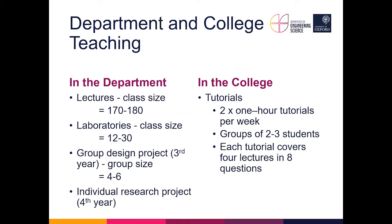Regarding teaching: students come to lectures, and in the first couple of years the class size will be 170 to 180 — the whole cohort. In later years there are smaller groups as they select option papers. They do laboratories typically one day a week; in the first year, groups are around 12 to 30 — 30 for computational labs, 12 for the more experimental labs.